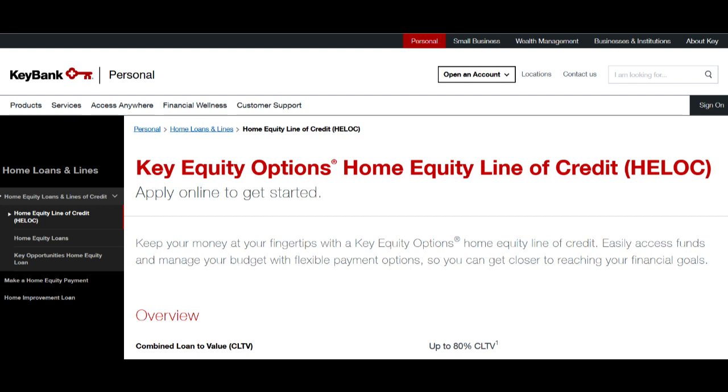One of the significant advantages of the KeyBank Secured Credit Card is its accessibility. This card is designed for individuals who may have limited or poor credit histories, providing an opportunity to establish or improve their credit scores. It's a useful tool for those looking to build a positive credit history.